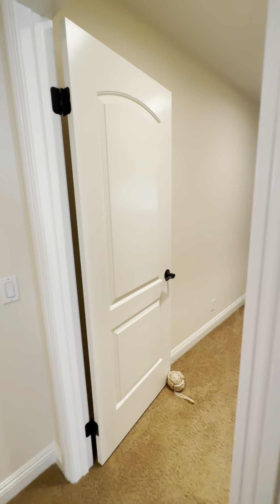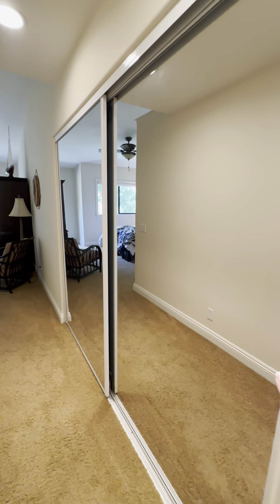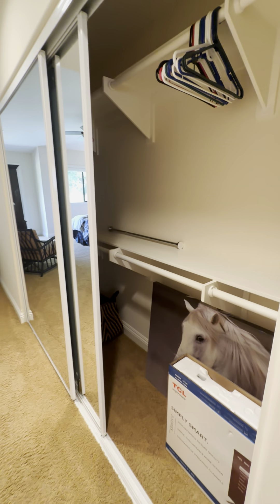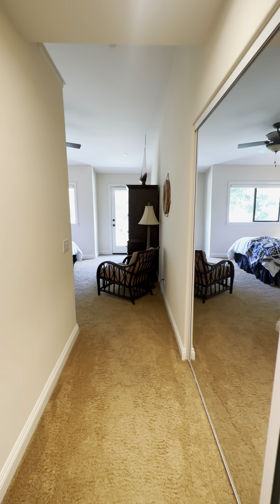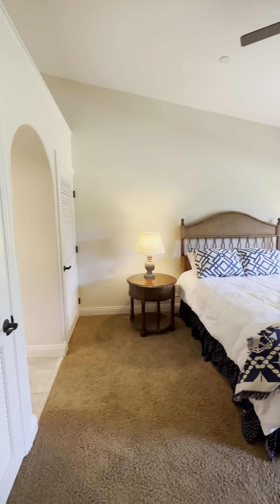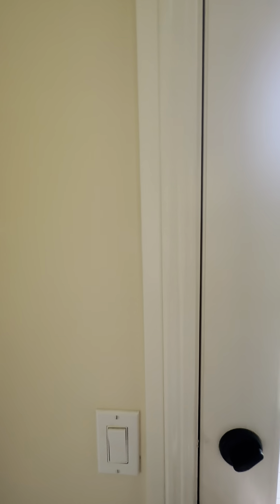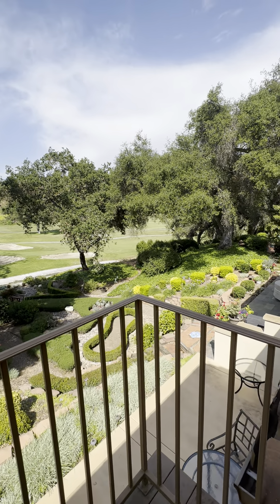And we'll head on into the primary bedroom. As you can see, there's a big nice closet with mirrors — plenty of space in here. It also has two more closets located just right here. And this does have a little balcony. This is my favorite because you really get to enjoy the views from up here of this beautiful landscaped garden.